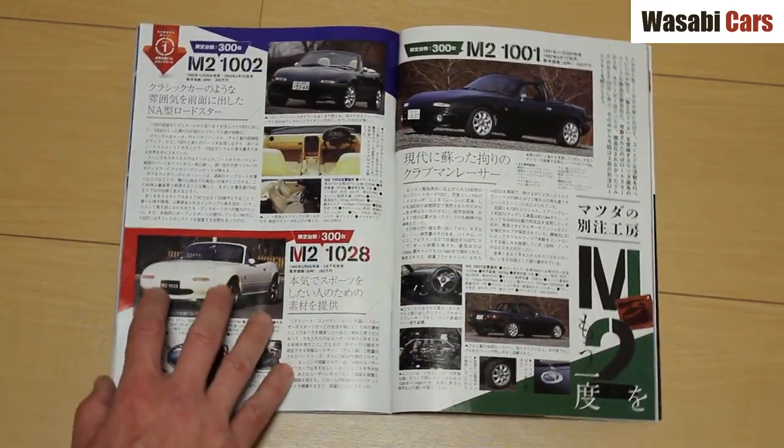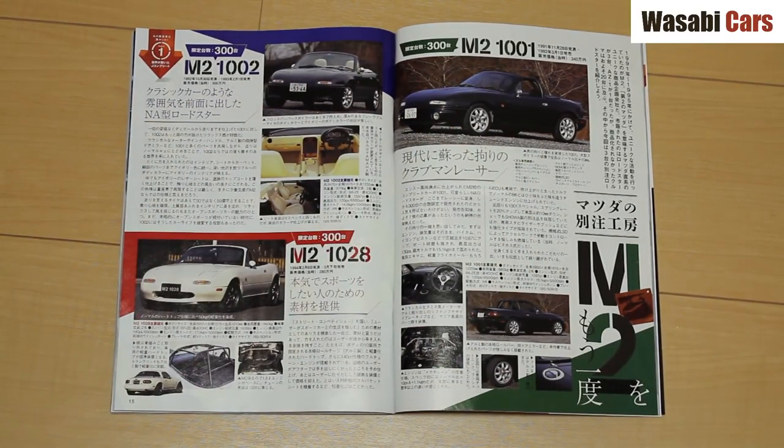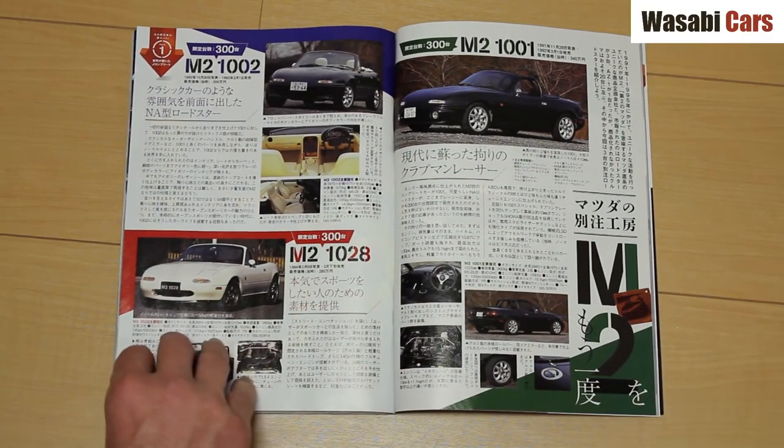These Mazdas — I'm sad to say I have never seen any of these. But the M2: I have seen some M2 cars from AutoZam. These M2 Miata Roadster-based cars — the 1, the 2, and the 28 — I have never seen. Sorry.